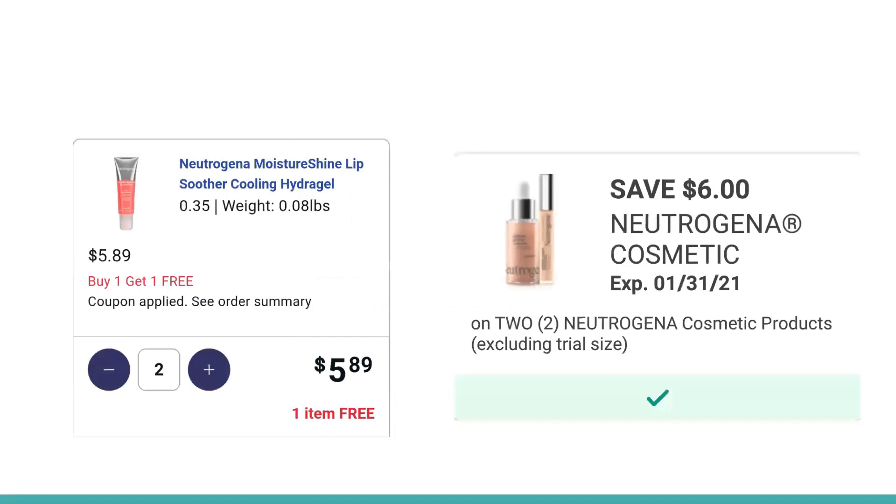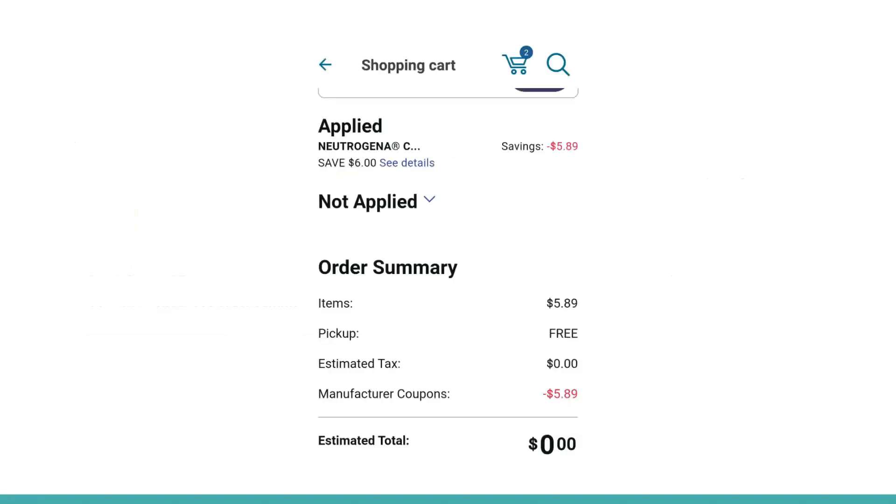We have a $6 off two Neutrogena Cosmetics digital coupon that is attaching to this item. When you add two to your cart and clip this coupon, it will make two of them completely free. That digital coupon will adjust down to $5.89. And that's it — it's super simple, super easy. Anyone can do it.